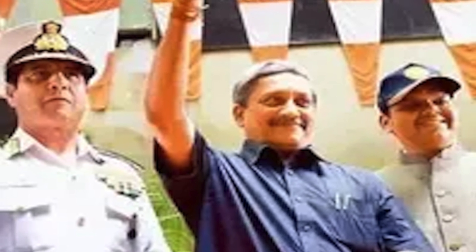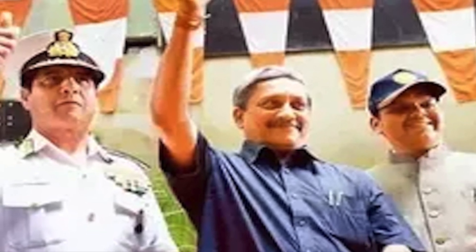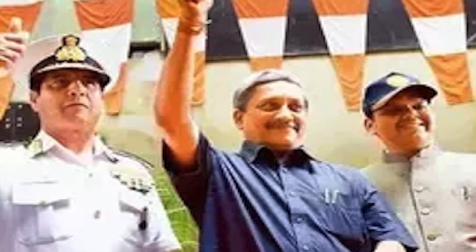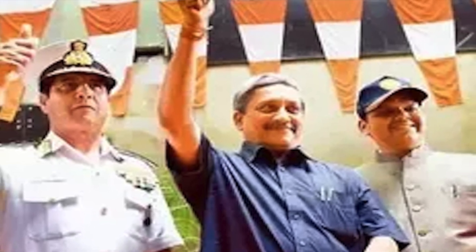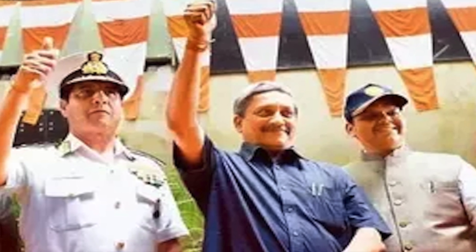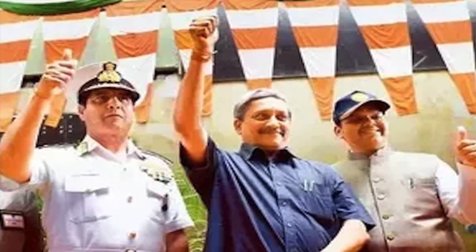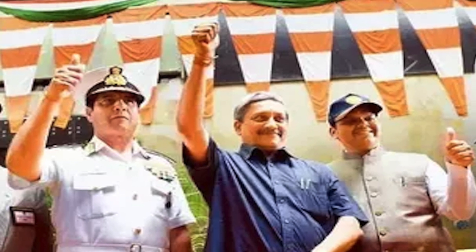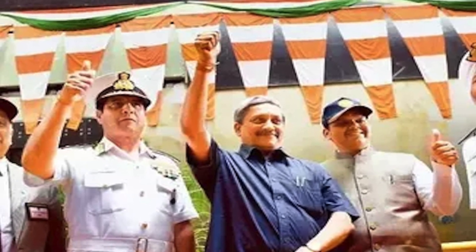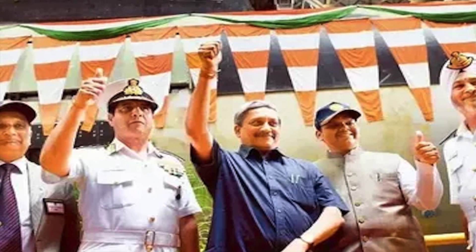INS Kalvari S-50 is the first of the Indian Navy's six Kalvari class submarines built in India under Project 75. It is designed by DCNS, and under a technology transfer agreement, all the submarines are being manufactured at Mazagon Dock Ltd in Mumbai. The Kalvari class is a customized version of the Scorpène class, and it costs 500 million US dollars per vessel.